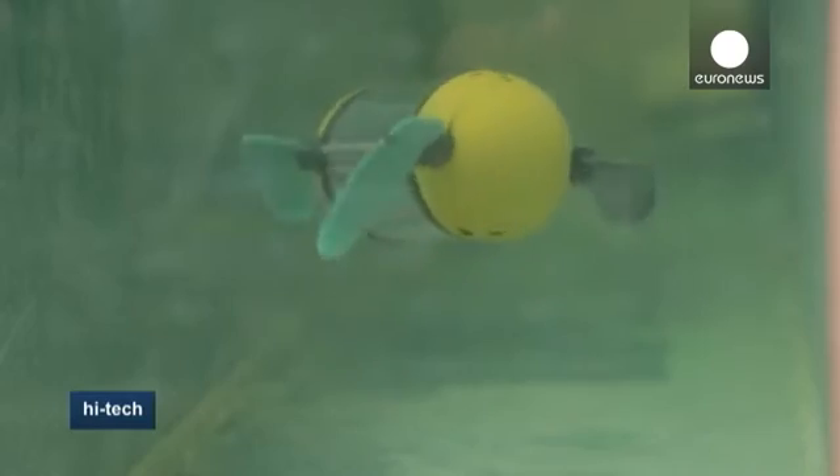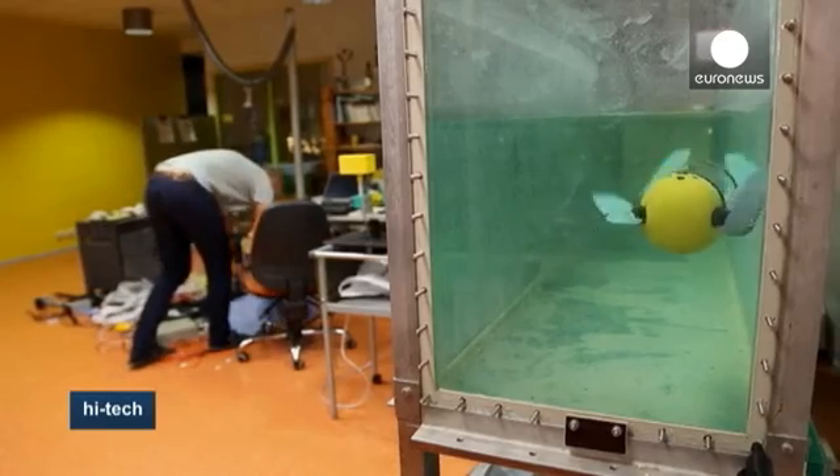There are different advantages that we hope to get from the flippers compared to traditional propellers, and the main advantage for example is that it won't bring up the sediment from the bottom.